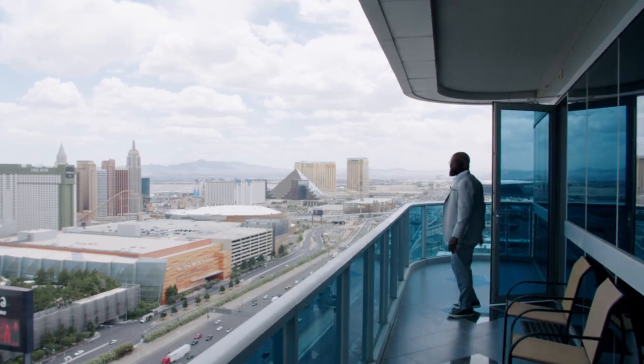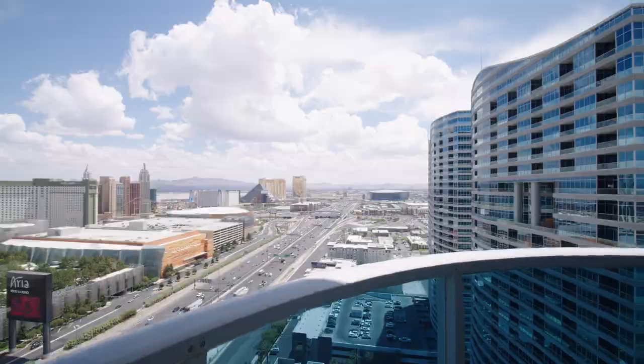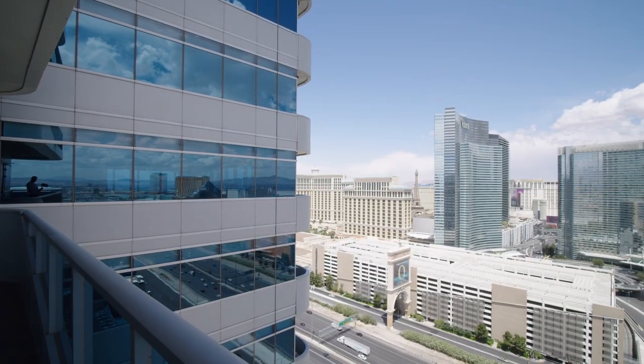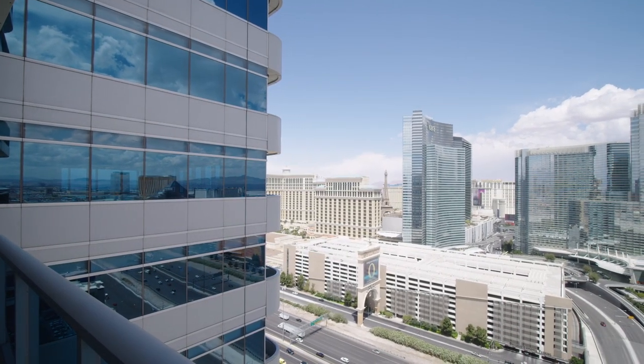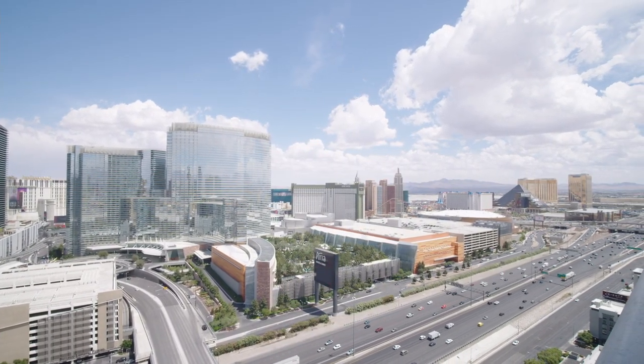Wow, check out this view! The best thing about living in a high-rise condo in Las Vegas is right here. You've got Aria right there, the Cosmopolitan behind me, Allegiant Stadium, T-Mobile Arena within walking distance, and a nice little bridge that connects to all of it — one of the best things about the Martin.